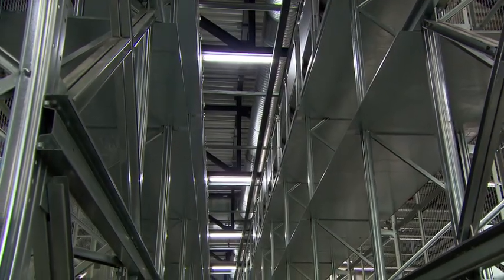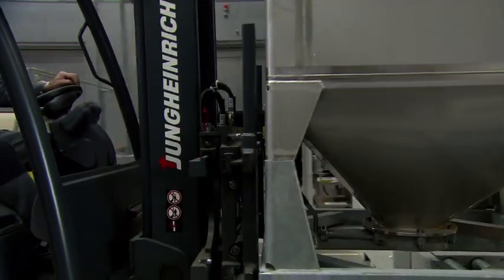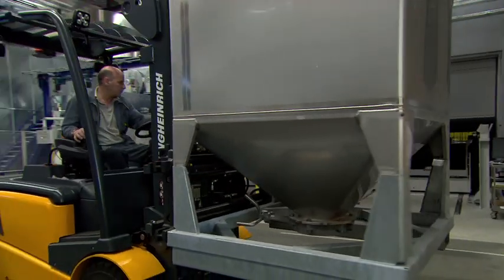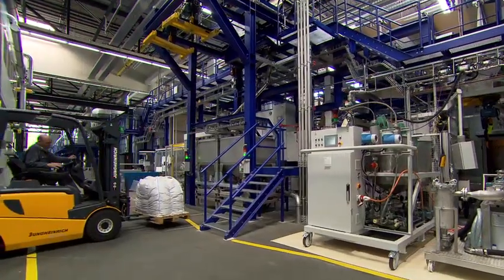The grains for abrasives production are stored in high bay racking. For accurate dosing of the abrasive grains, the abrasive minerals are first filled into a steel container from the big bags.